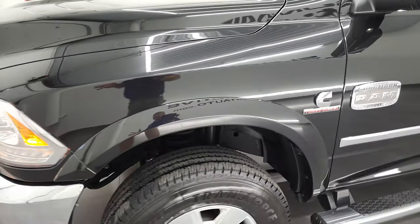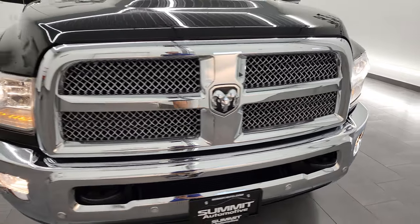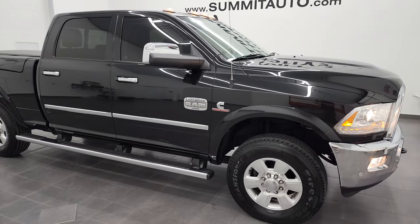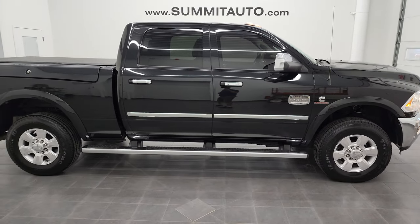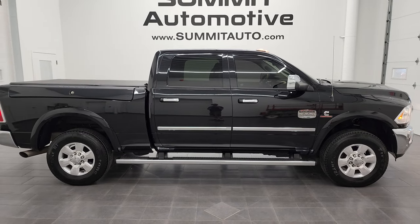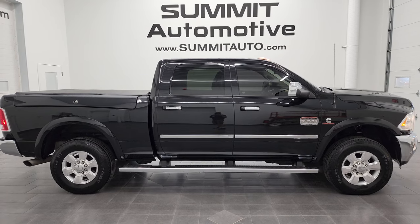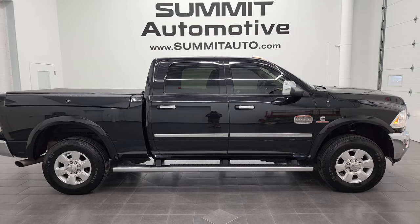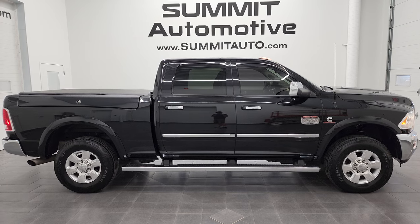I would highly recommend this truck from a quality, condition, options, cleanliness, and brand new tires standpoint. To see more pictures of this truck or one of our other 550 new and used cars, trucks, SUVs, minivans, Wranglers, half tons, three quarter tons, one tons — you name it — go to summitauto.com for full pictures and descriptions of every single vehicle from two locations. And if you'd like to check out more HD videos, you can at youtube.com/summitauto.